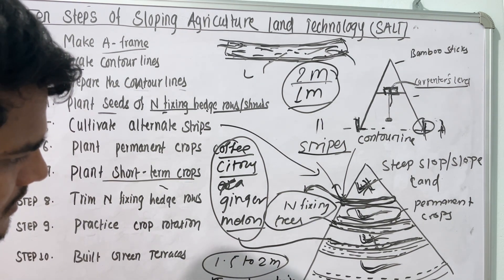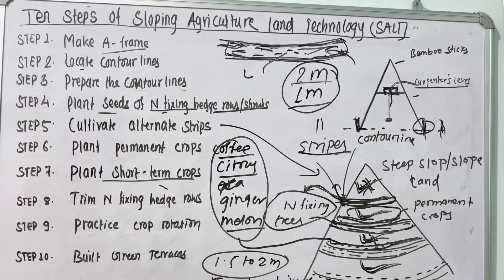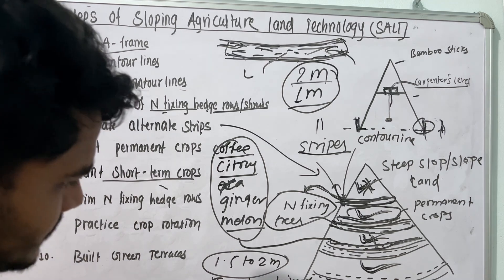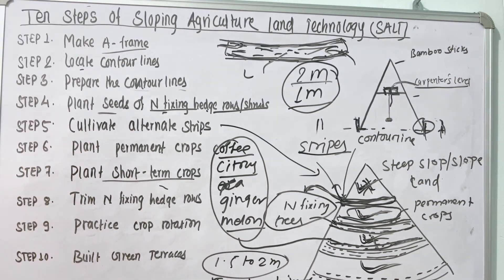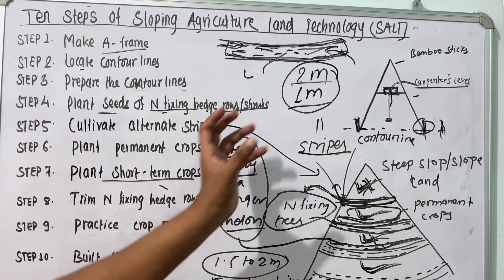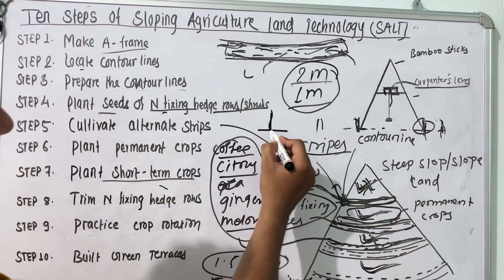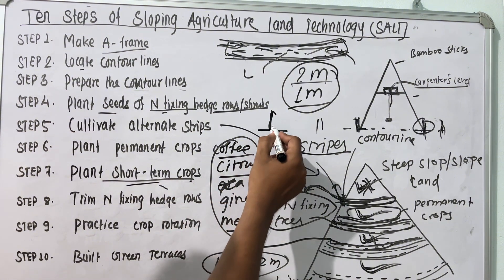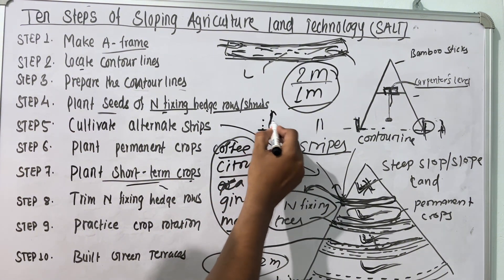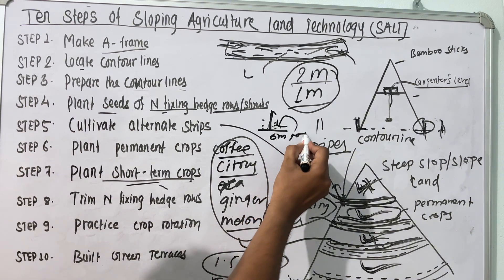The eighth step is to trim the nitrogen-fixing hedgerows. When the nitrogen-fixing rows are fully grown and reach about one and a half to two meters, they should be trimmed from the top. After trimming, those trimmed parts should be placed at the base of the other plants — whether permanent crops or short-term crops — to add organic matter to the soil.